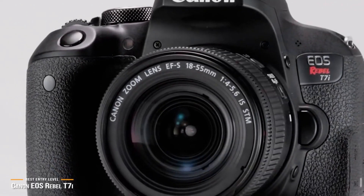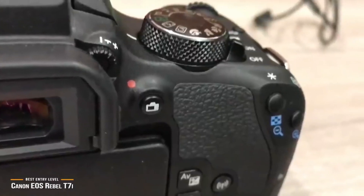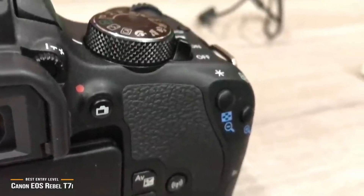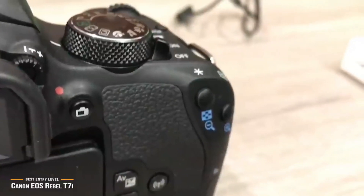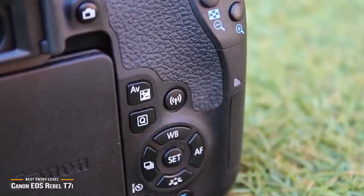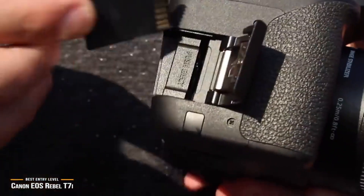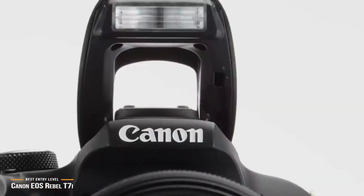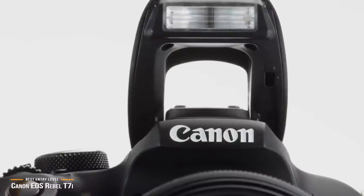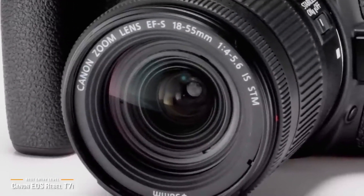It would have been nice to see 4K video recording as an option in today's 4K-centric marketplace, but it's a small omission from an otherwise excellent entry-level DSLR. If 4K is a must, the Canon EOS 90D is a great alternative which we will cover next. The EOS Rebel T7i offers a fantastic touchscreen, great autofocus, excellent picture quality, and a very friendly interface that stays within a very attractive budget range — a great choice that doesn't sacrifice photo quality for the sake of price.